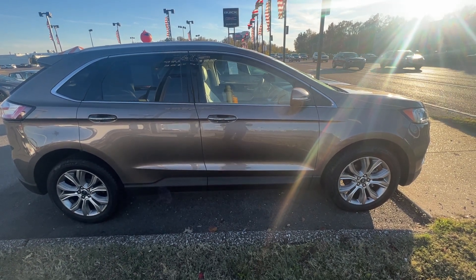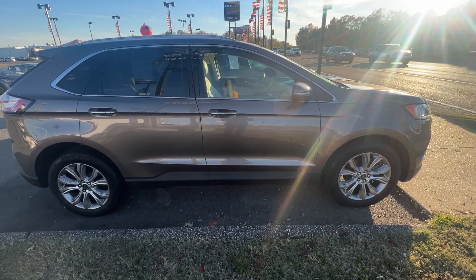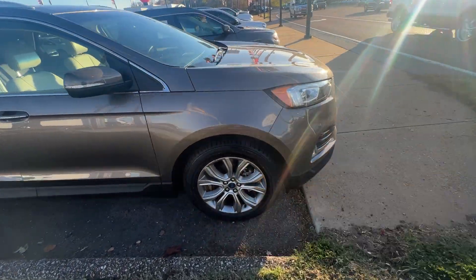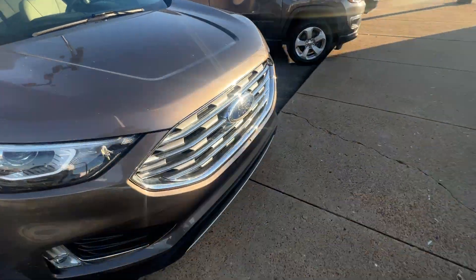Hey folks, it's Randy Boyd with Sunrise Berry GMC, 1800 Cove the Pike. Today we're taking a look at this 2019 4-inch clean ride. Let's get around the front of it and check it out.